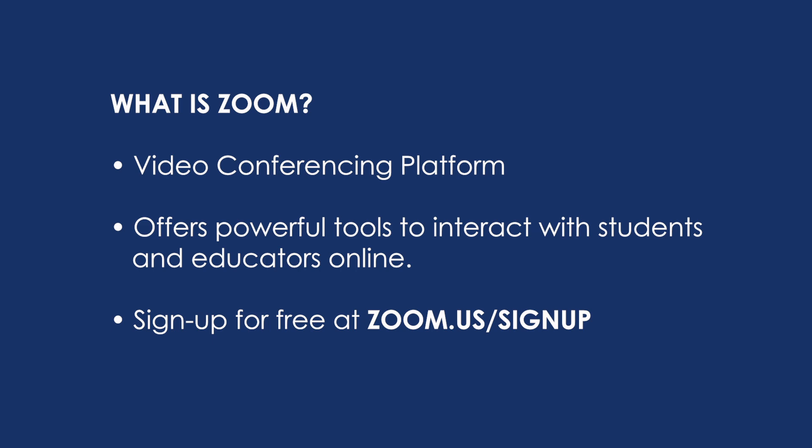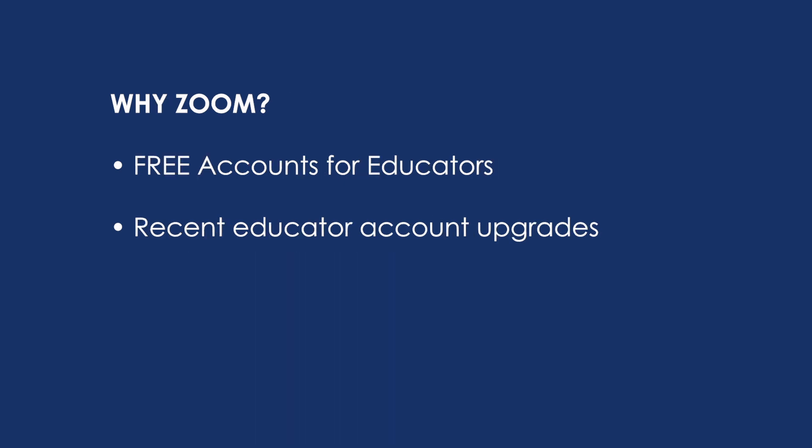Zoom is a video conferencing platform that we've used at TGR Foundation to run our digital workshops with online educators. We've been able to use some of the powerful tools of Zoom to bring those online educators together and do a lot of the same interactive things that we would do with them in person. We're going to review those features today and talk about how you might do the same thing with your students and colleagues — work with them in a really meaningful and interactive way even though you may not be there with them. Another reason we're talking about Zoom is that they've recently made these free educator accounts a little more powerful.